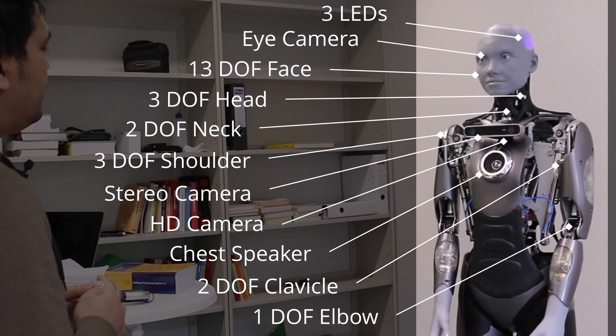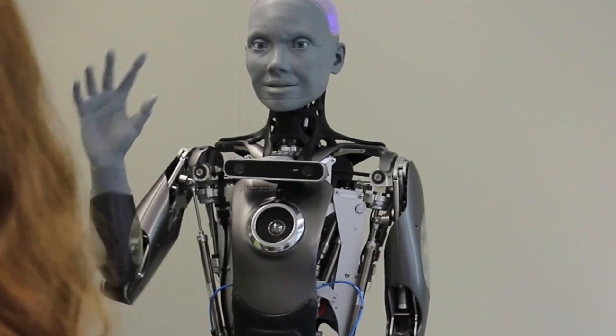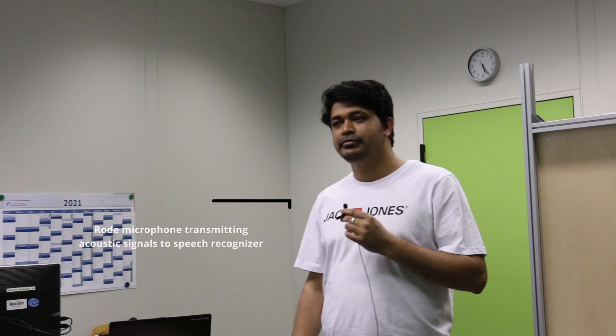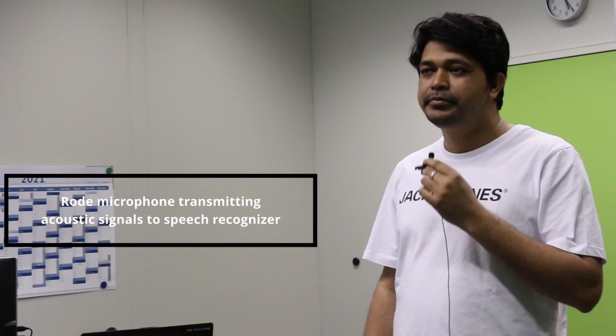The robot has a lot of sensors already built in. For example, it has two cameras on its eyes and a camera on the chest which is a standard high-definition camera. We also integrated a stereo vision camera on the chest of the robot. In our research, we use images from this stereo camera. The microphone is connected to an external computer, similar to the visual sensors.